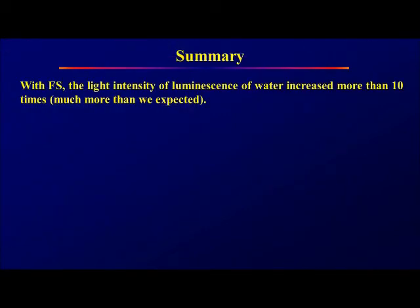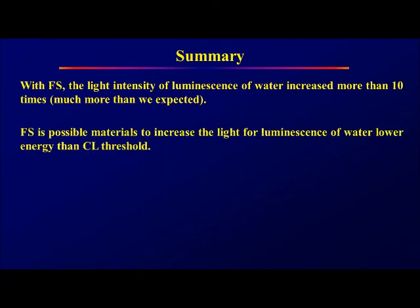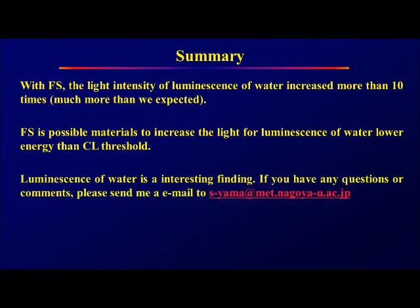In summary, with fluorosane, the light intensity of luminescence water increased more than 10 times — much more than we expected. Fluorosane is a possible material to increase the light from luminescence water at energies lower than the Cherenkov light threshold. Fluorosane water is an interesting finding.